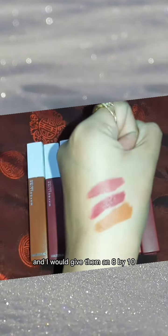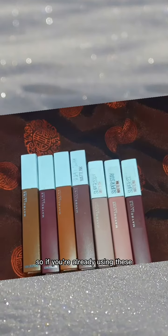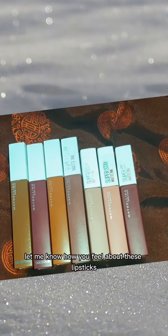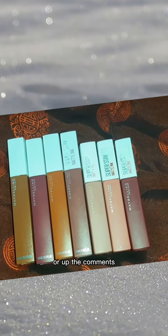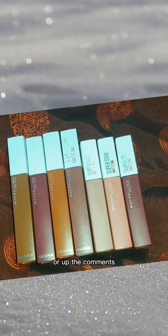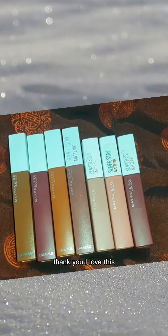I would give them an 8 out of 10. If you are already using these, let me know how you feel about these lipsticks. Please like, subscribe, and share my channel. Thank you, Allah Hafiz.